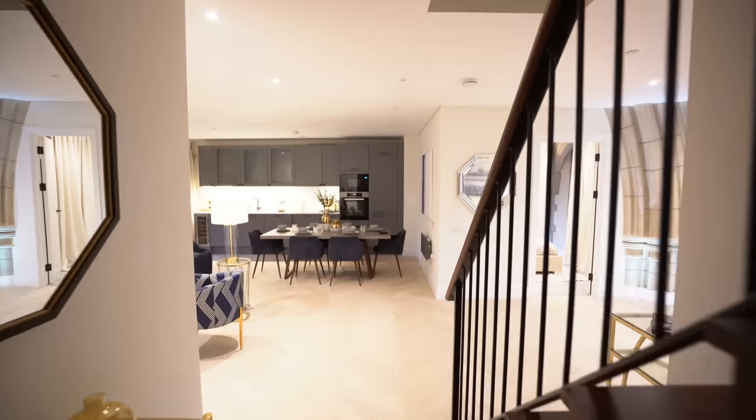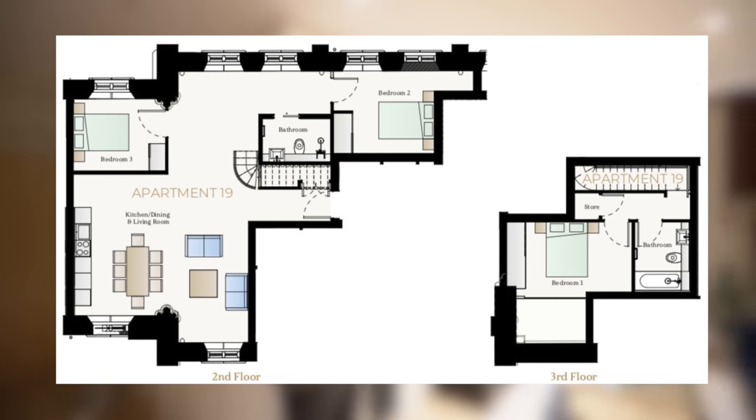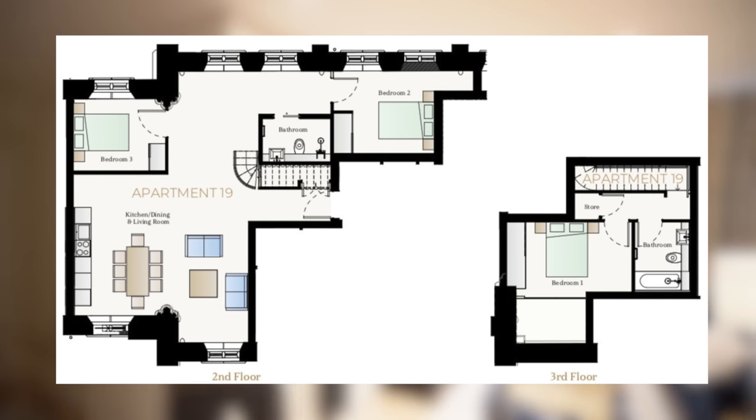Come on in. So like I mentioned outside, it's a duplex apartment, so let's start the tour on this floor. Let's pop the floor plan up before we start — it's 1,200 square feet in total and three bedrooms.